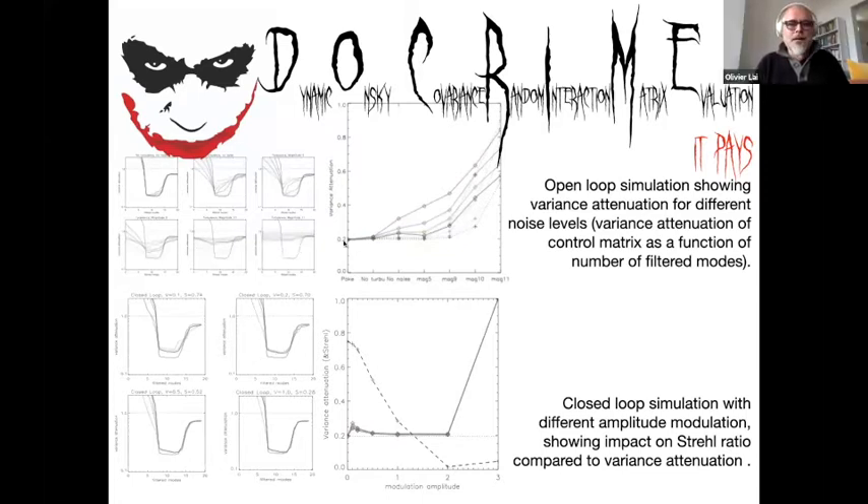I have run a bunch of simulations to test the method. In the top row are open loop simulations and in the bottom row are closed loop simulations. In the closed loop simulation, in the presence of noise up to magnitude nine and ten, you get the same variance attenuation with the DOCRIME matrices as with the poke matrices. When you do it in closed loop, you are modulating on the deformable mirror, which has an effect on the science PSF. The thick dotted line shows the Strehl attenuation as a function of modulation amplitude. If you can tolerate a Strehl drop of about 50%, as in GLAO where it is not critical, you can have this running in real time in the background continuously measuring interaction matrices. For SCAO and extreme AO it is not adequate because the drop in Strehl has to be small.